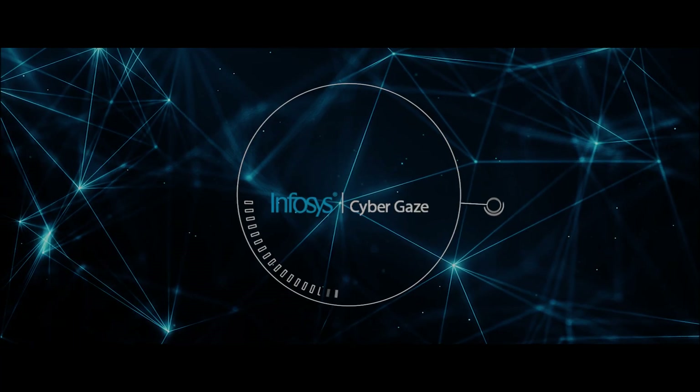That's why we developed CyberGaze. Simple, lightweight, configurable.